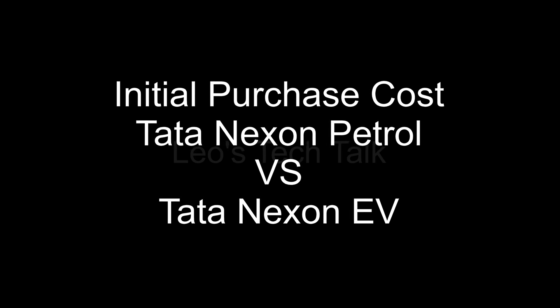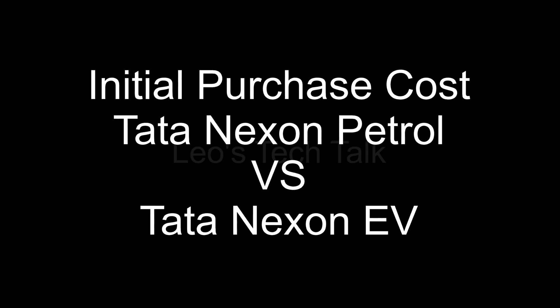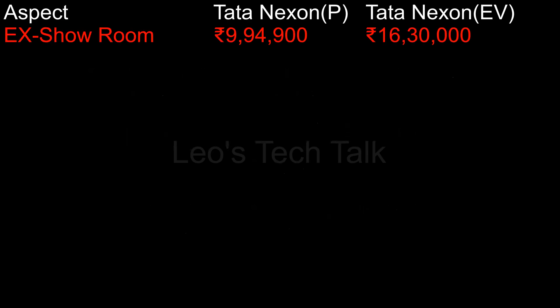A comparison of the initial purchase cost of the Tata Nexon petrol version versus the Tata Nexon EV version in India. Ex-showroom price: Tata Nexon petrol costs Rs. 9,94,900, and Tata Nexon EV costs Rs. 16,30,000.